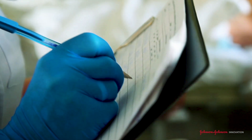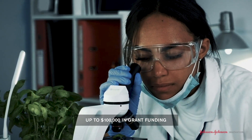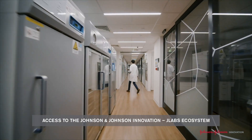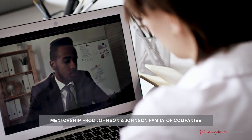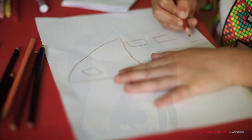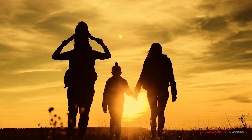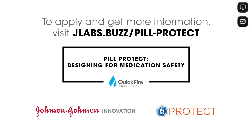The innovators with the best potential solution will receive up to $100,000 in grant funding, access to the global Johnson & Johnson Innovation J-Labs ecosystem, and mentorship from experts at the Johnson & Johnson family of companies. Facilitating care and protecting our loved ones should always go hand in hand. To apply and get more information, visit jlabs.buzz/pillprotect.